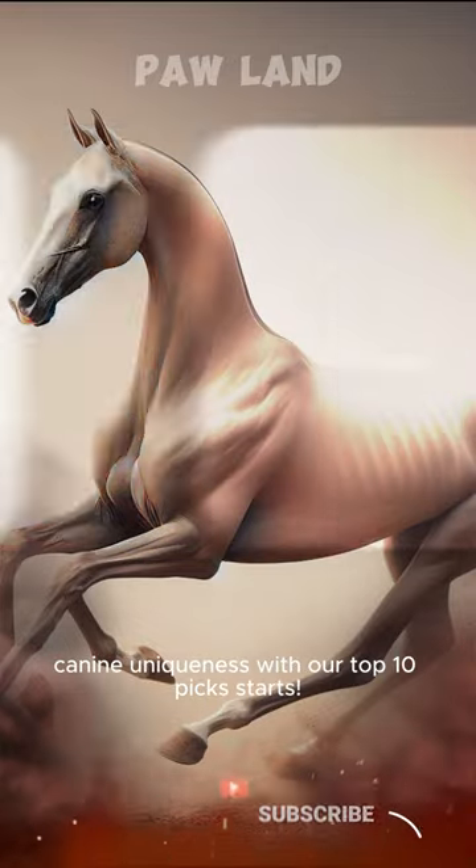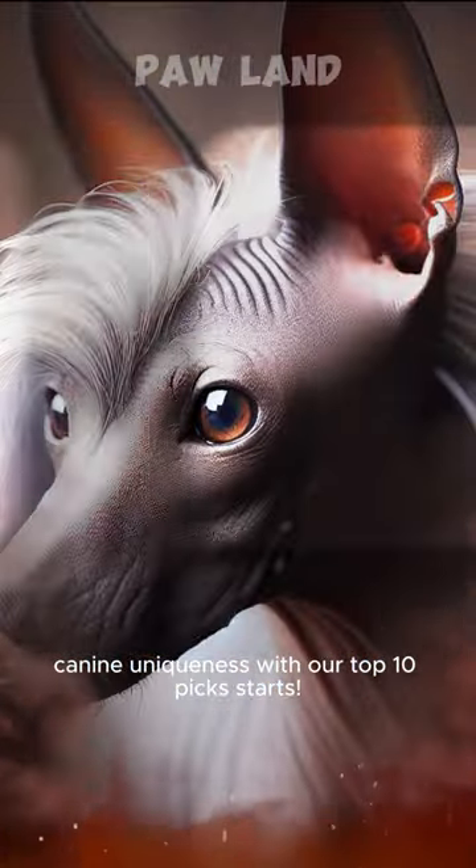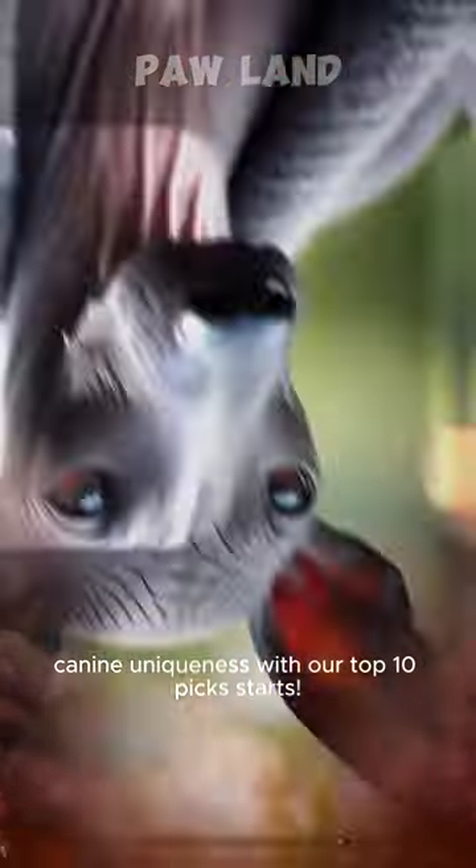Starting off with the Azawak, known for its slender frame and incredible speed. The Xoloitzcuintli, or Xolo, is a hairless wonder with a rich history.